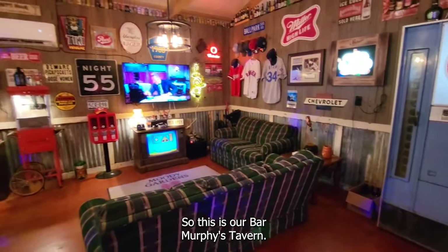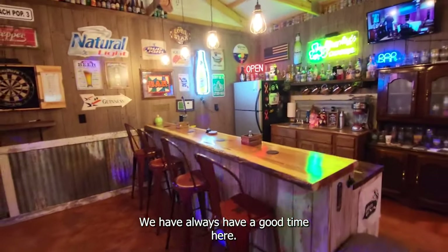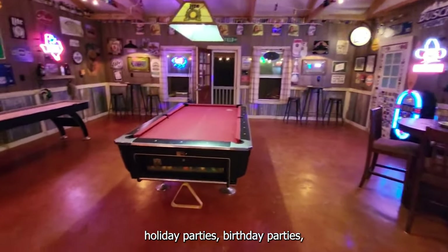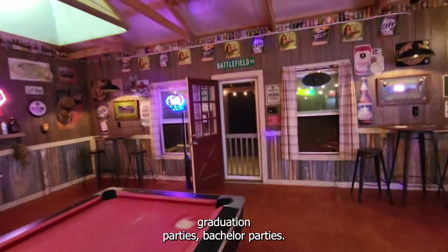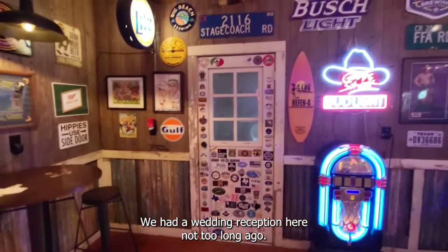So this is our bar, Murphy's Tavern. We always have a good time here. We've had several holiday parties, birthday parties, graduation parties, and bachelor parties. We had a wedding reception here not too long ago.